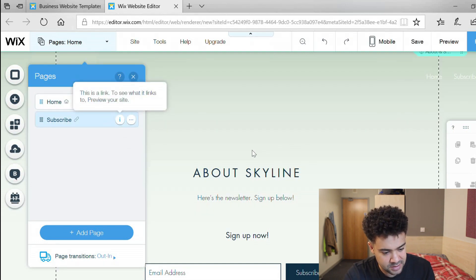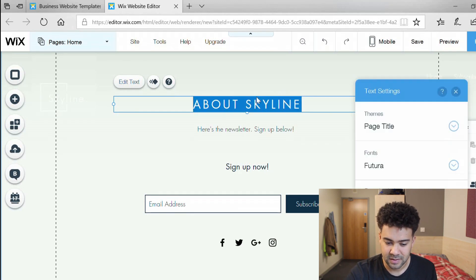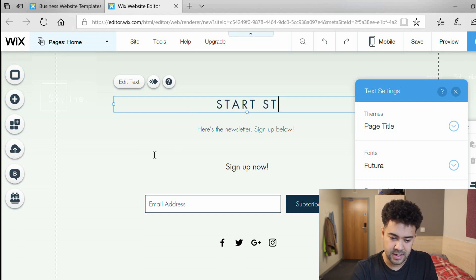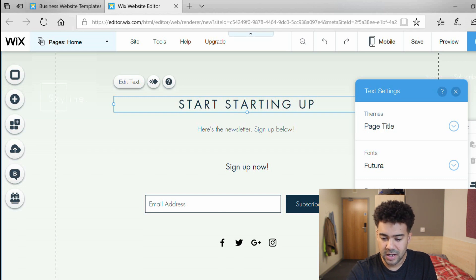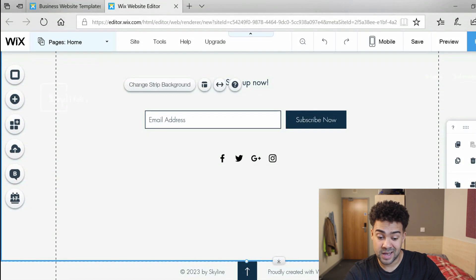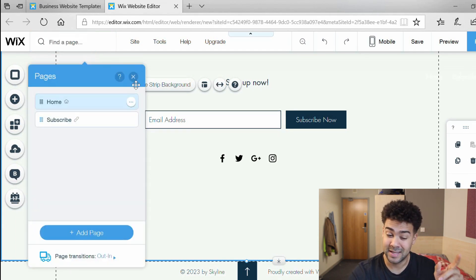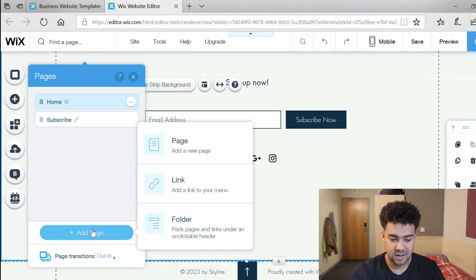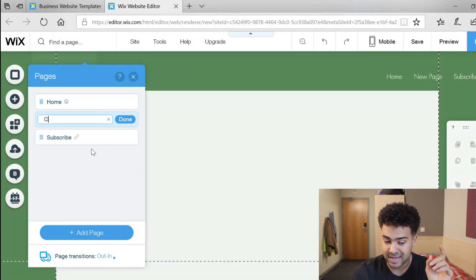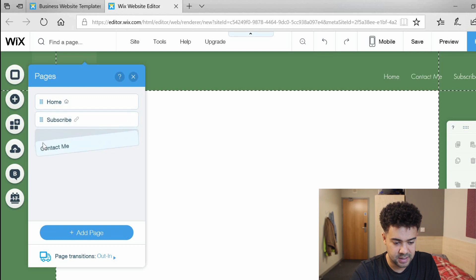I can see the pages — the home page at the top and the subscribe page below. I couldn't change some text initially, but then I realized you click the text box once and press 'edit text' — and it lets you edit. So I'm going to leave that and now try to make my second page, the contact me page. I'll click the pages box at the top left, press 'add page', type in 'contact me', and that's going to be my other page.